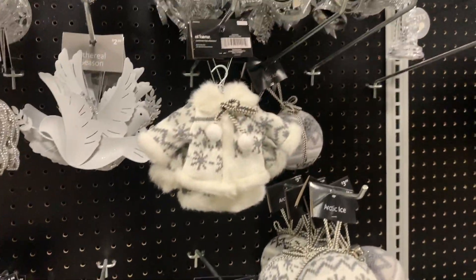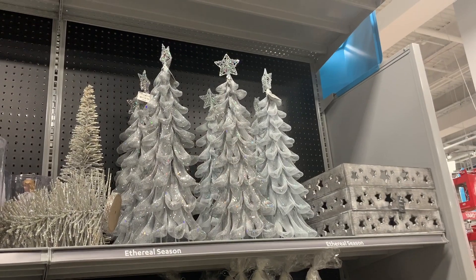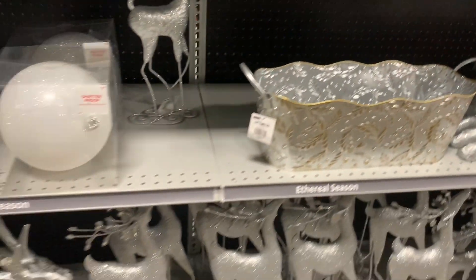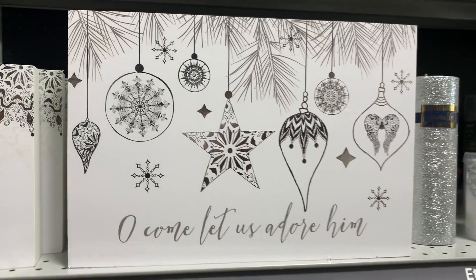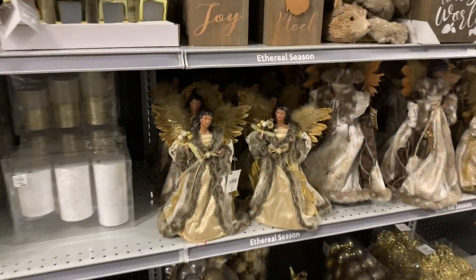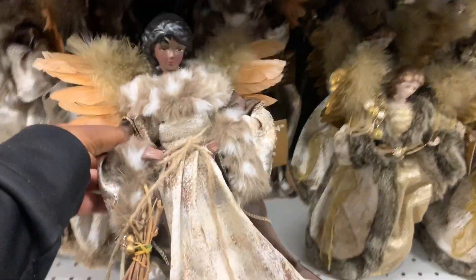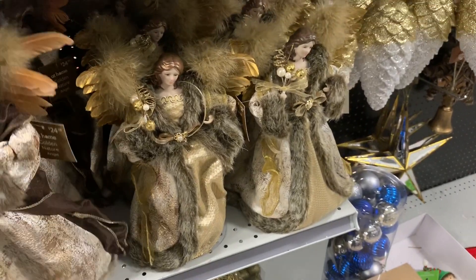Oh she's cute, I like this one. This deer is $14.99 — it's not that thick. Oh, come let us adore him, peace on earth — this angel is cute, $12.99. Oh I like her too with the fur, she's really cute, $24.99. We have the smaller versions for $12.99.